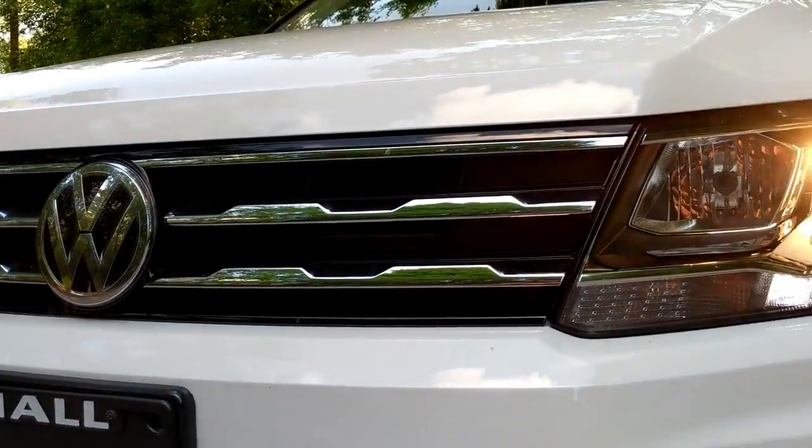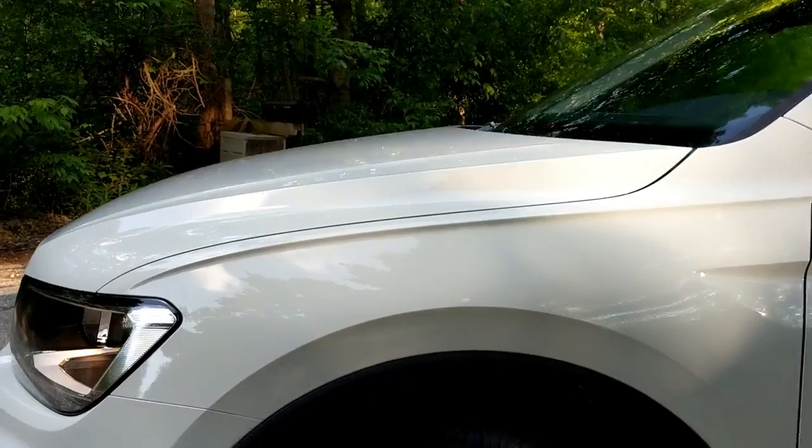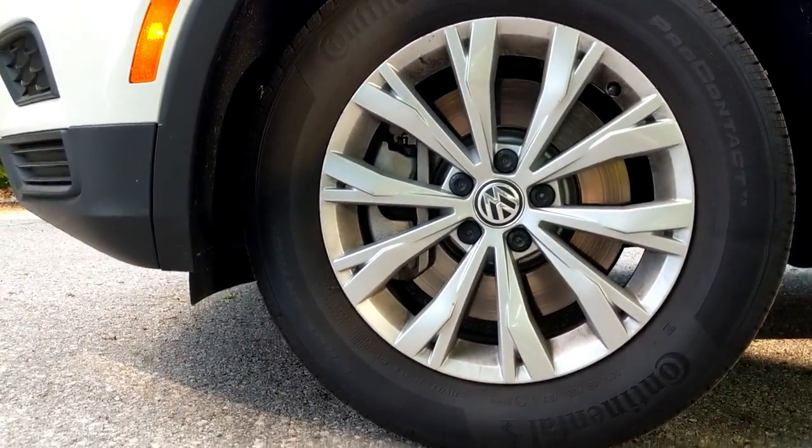SEL trims come with adaptive front LED headlights, and all trims come standard with an LED light bar at the bottom of the headlight casing. The SEL has full LED headlights. When I say adaptive, that means as you turn — especially at night — the headlights will rotate and swivel in the direction you're turning. You'll also have auto high beams. My tester has 17-inch alloy wheels, which are standard on all trims. The 19-inch alloys come on SEL and SEL Premium, and the R-Line gets 20-inch wheels that look pretty snazzy.